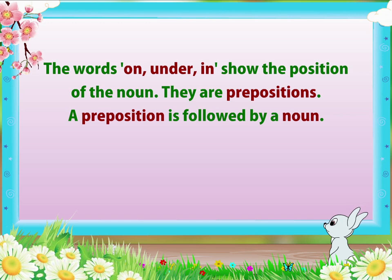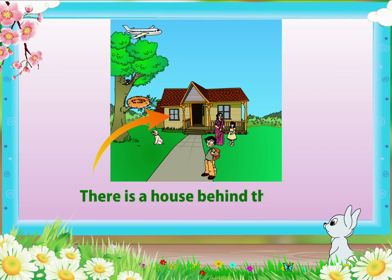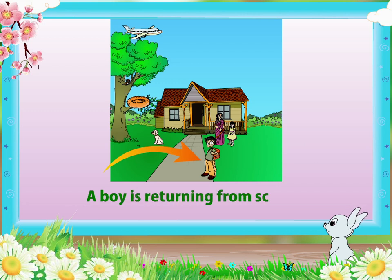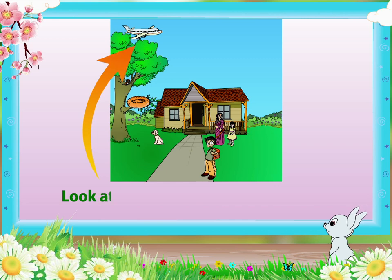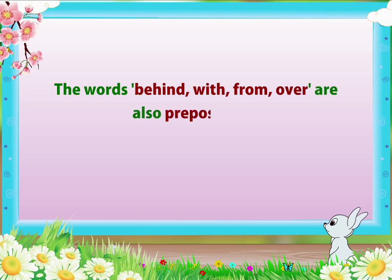Let us look at the pictures again. There is a house behind the tree. A girl is standing with her mother. A boy is returning from school. Look at the plane flying over the tree. The words behind, with, from, over are also prepositions.